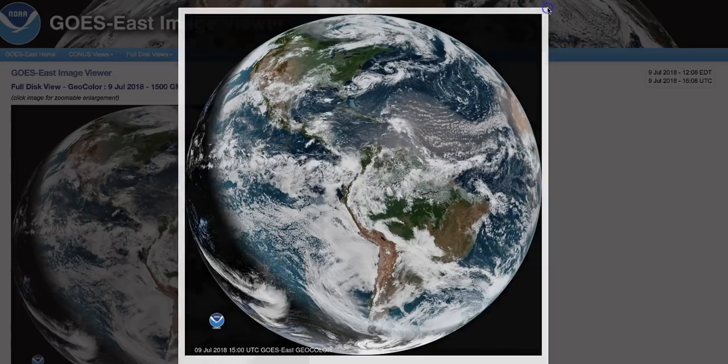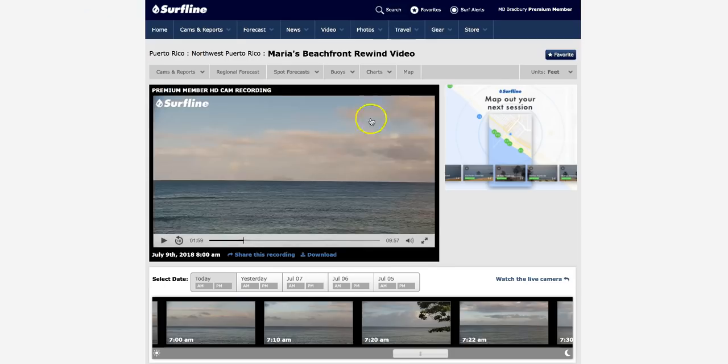I've found evidence of it on webcams. Here's a webcam from Puerto Rico looking out towards the Atlantic Ocean, and you can see the clouds have dust in them — quite a bit of dust.